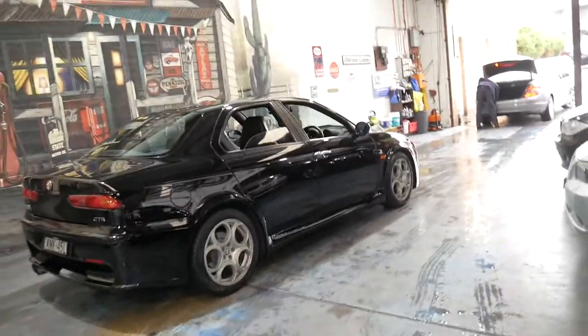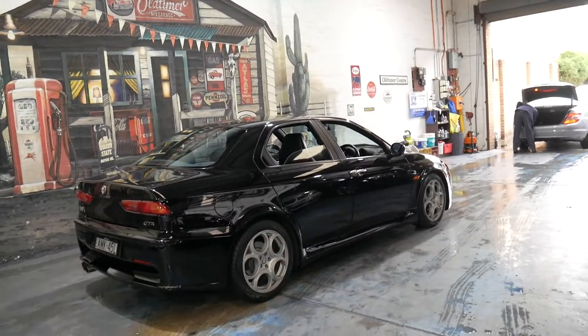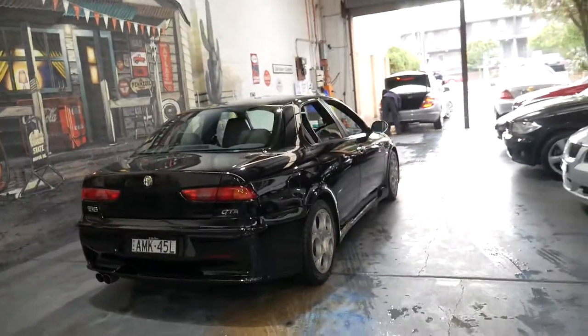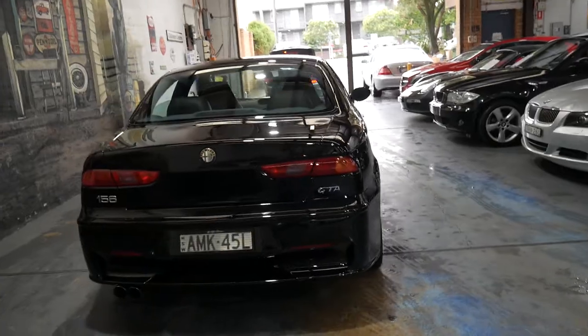If you've been looking for an Alfa Romeo GTA for a while, you won't find another one with 61,000 kilometres in the near future. You'll probably find a lot of cars have done 160,000 to 250,000 kilometres.